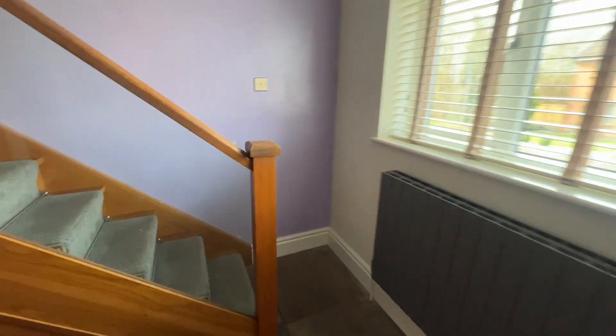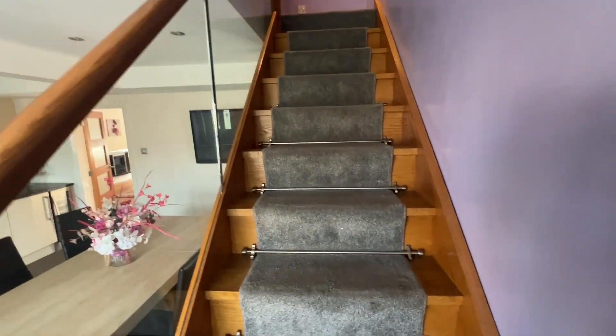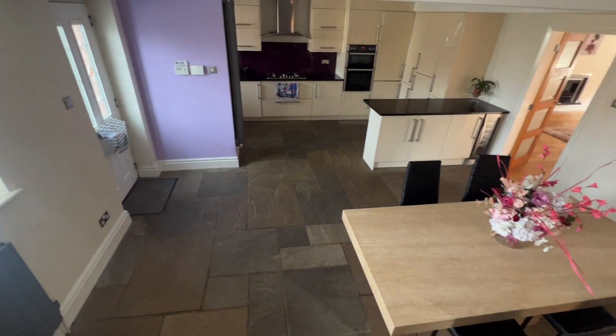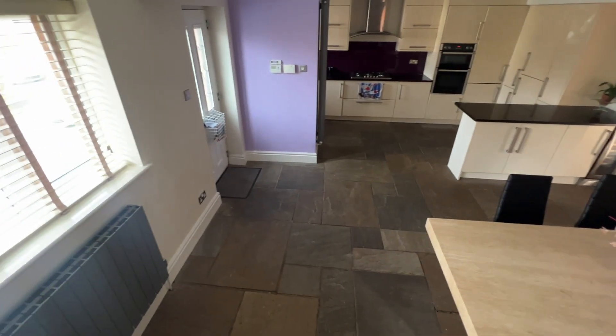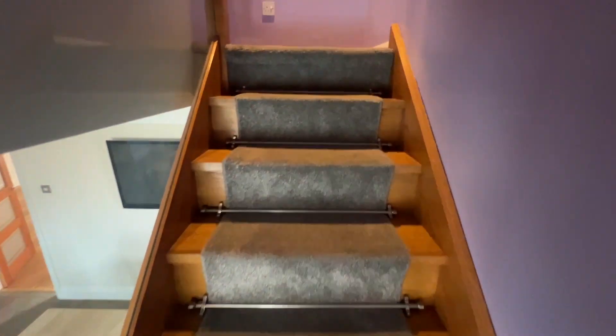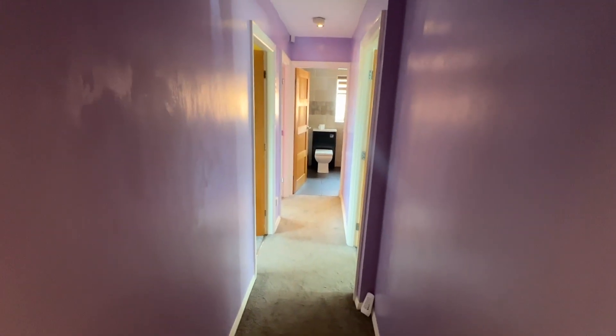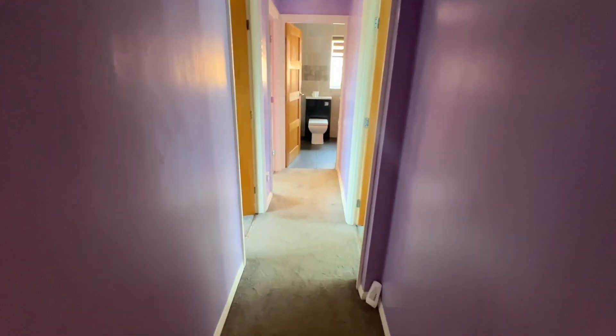So that's the downstairs. I'll just pan round again so you can see the kitchen family room better. First floor landing — access to loft space, a decent sized hatch, so there's no squeezing through there.